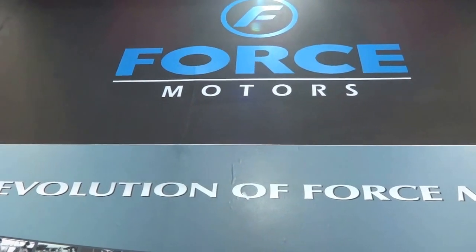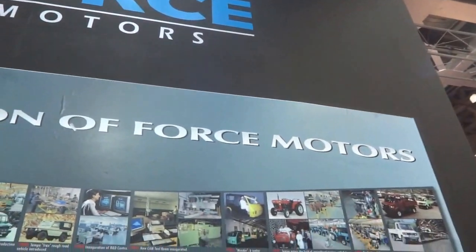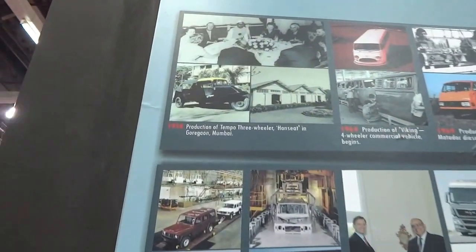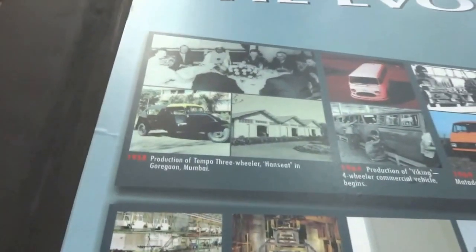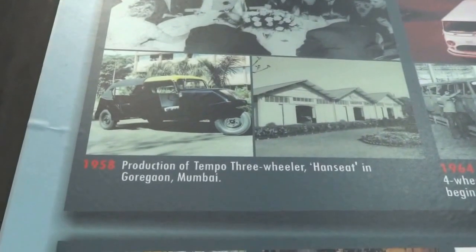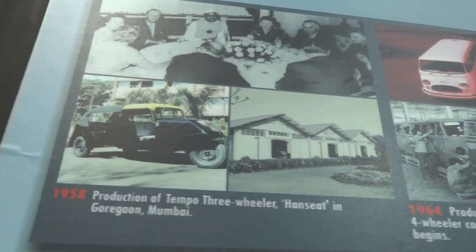I am at the Force Motors stall and they say this is the evolution of Force Motors. If I can show you here — 1958, I'm going to zoom in a little bit — production of Tempo three-wheeler, hand seat in Goregaon, Mumbai. That's in 1958.